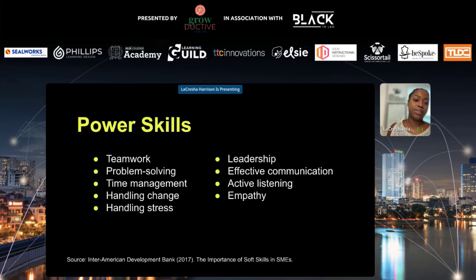Examples of power skills include teamwork, problem solving, time management, handling change, handling stress, leadership, effective communication, active listening, and empathy. I want you to drop in the chat any other skills that could be applied when working with SMEs that I did not list on this slide.